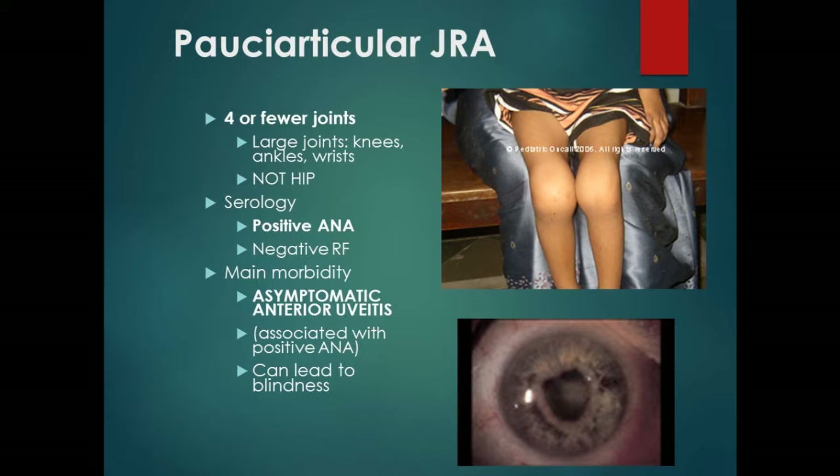Pauciarticular JIA patients are generally negative for rheumatoid factor, but a percentage — especially young females — will have a positive ANA. The ANA is extremely important in a JIA patient because a positive ANA puts a child at significantly increased risk of developing very symptomatic anterior uveitis. If a young patient has two or three joints involved and the ANA is positive, they will get eye exams every three months for the next five to ten years, because it can lead to blindness.